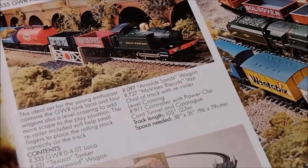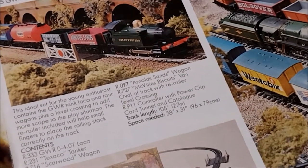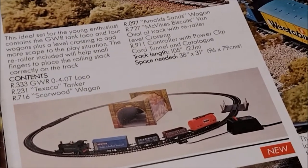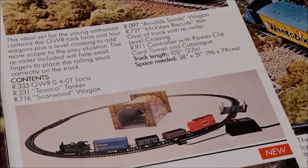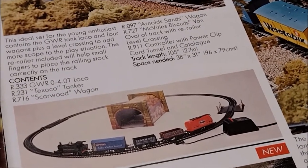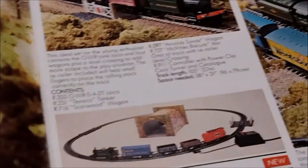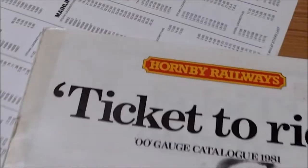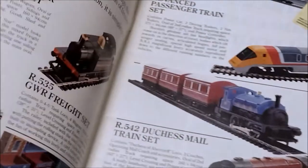Also included is an oval of track with re-railer, level crossing, the R911 controller with power clip, card tunnel and catalogue. Track length is 105 inches — 2.7 metres — and you need 96 by 79 centimetres, so less than a metre. That's the 1980 catalogue, and there's the price list from Howells of Oxford: Hornby R535 at £21.55.